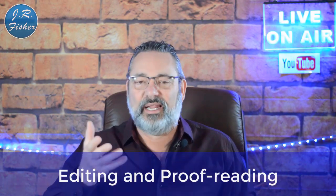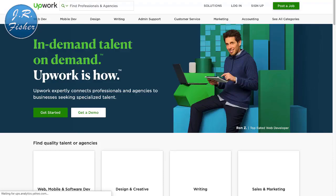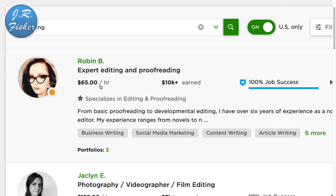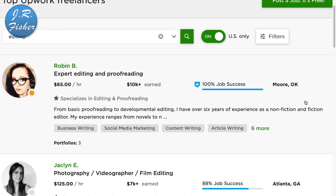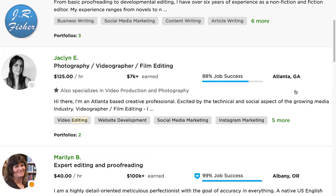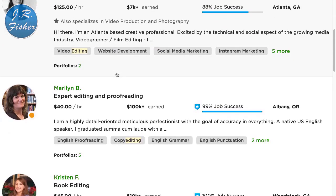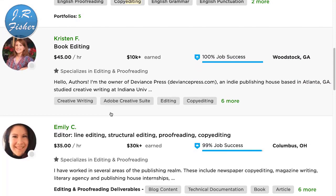Number six is editing and proofreading — if you're really good at catching mistakes. You can do that on a lot of these sites. Back at Upwork, I'll search 'editing.' Here we go: expert editing and proofreading at $65 an hour in Moore, Oklahoma. Photography and videography film editing at $125 an hour in Atlanta, Georgia. And $40 an hour here. When you compare these to national minimum wage of $10 to $15 an hour, $45 or $60 an hour is really good money.